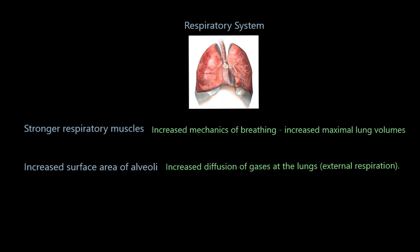You're also going to increase the surface area of alveoli within the lungs — more alveoli with capillaries wrapped around them means more opportunity for diffusion. This increases the amount of external respiration, which takes place at the lungs (internal respiration takes place at the muscles). So by getting stronger respiratory muscles and increased surface area of alveoli, you're increasing the amount of external respiration.